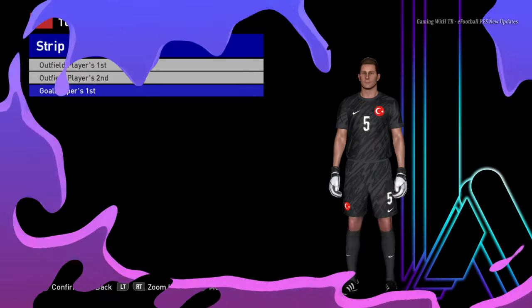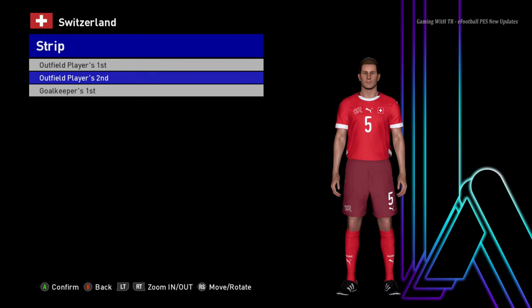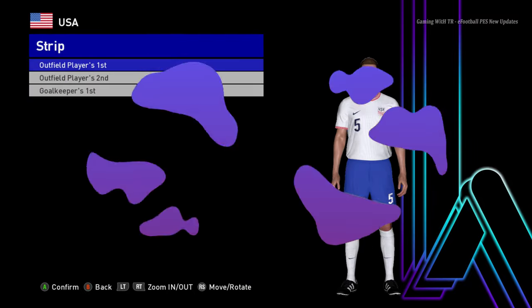Let's go for the next team. Here is Switzerland — here is the home jersey, here is the away jersey — oh, that's cool — and here is the goalkeeper jersey.